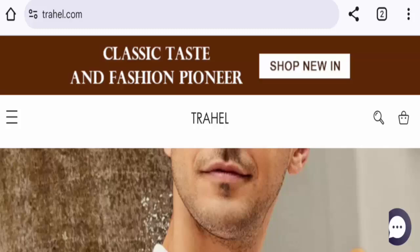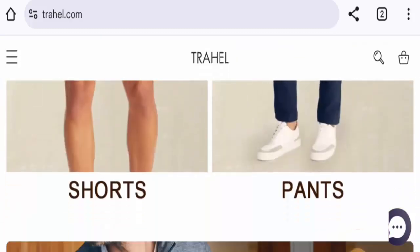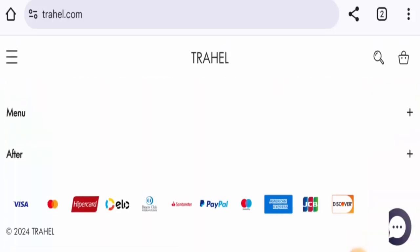This is an online men's fashion store — they offer apparel, so you can check out the categories. Next, we will check the payment methods. They have PayPal, Maestro, Mastercard, JCB, Visa, and so on.